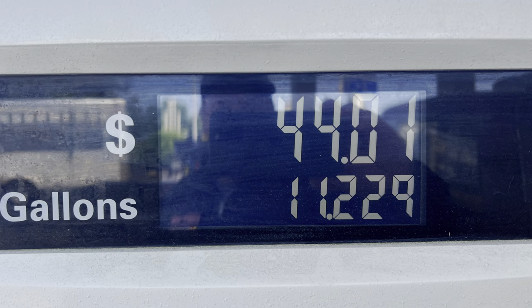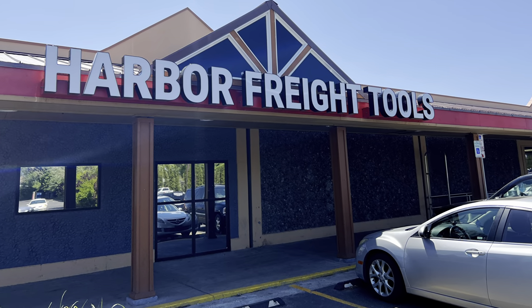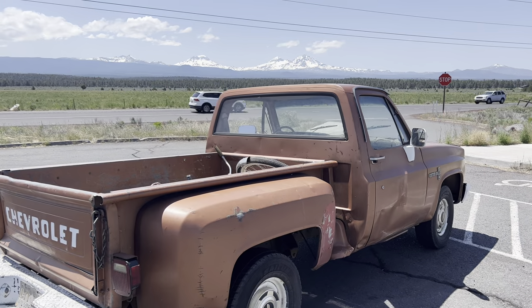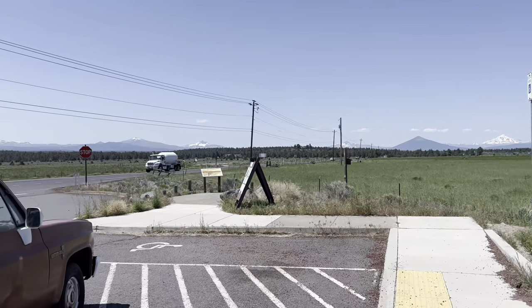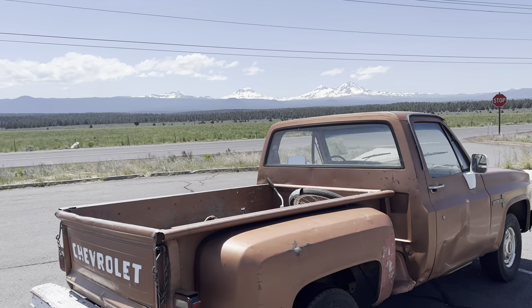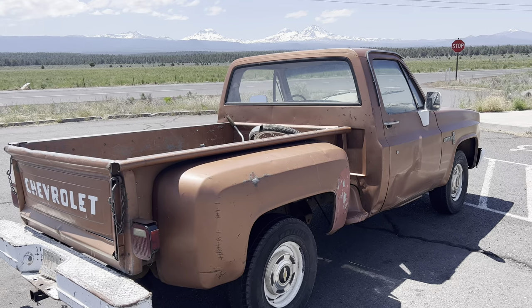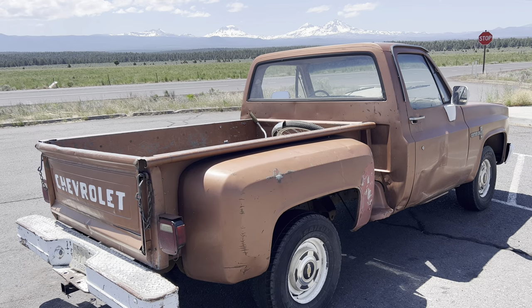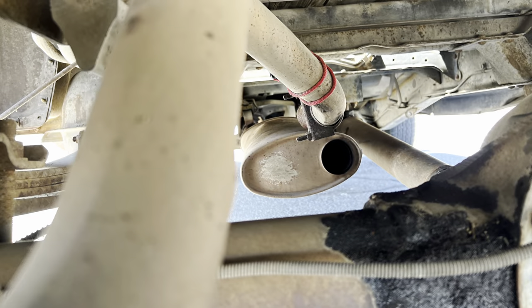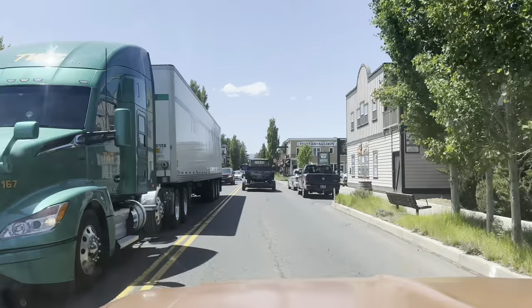We stopped off in Bend and topped off the fuel in the old Chevy — it took 11.2 gallons. I thought it'd be a good idea to stop in and get some zip ties and maybe a pair of vise grips. Between Bend and Sisters, Oregon, you can see the mountains in the background — absolutely beautiful: the Three Sisters, Three Finger Jack, all those peaks. The old truck is doing just fine cruising along, but the exhaust fumes were getting to me a little bit. The tailpipe was broken, so I rolled underneath and reattached it to the muffler — that took care of the exhaust fume issue. Then I traveled on into Sisters, Oregon.